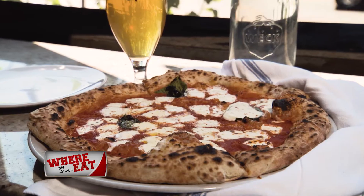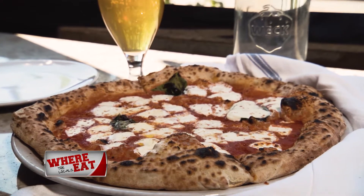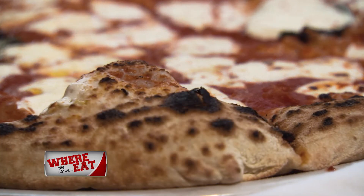Nice and cheesy, that chewy crust — can't go wrong with a classic. It's finished off with a drizzle of extra virgin olive oil with a hint of smokiness from the wood-fired oven.